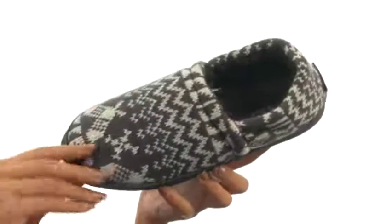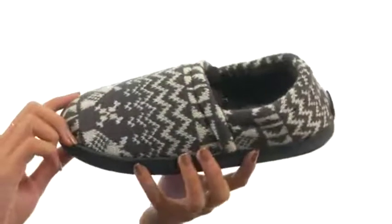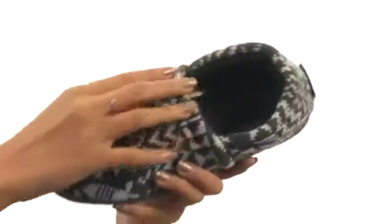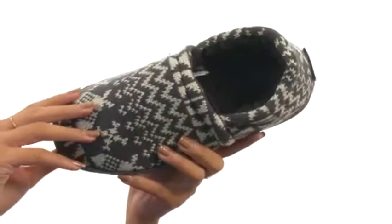This cozy slipper features knitted textile uppers with a really fun design all throughout. They're super easy to slip on and off, which is definitely a plus. And then inside, we have these really soft fleece linings that just feel so nice to the touch.